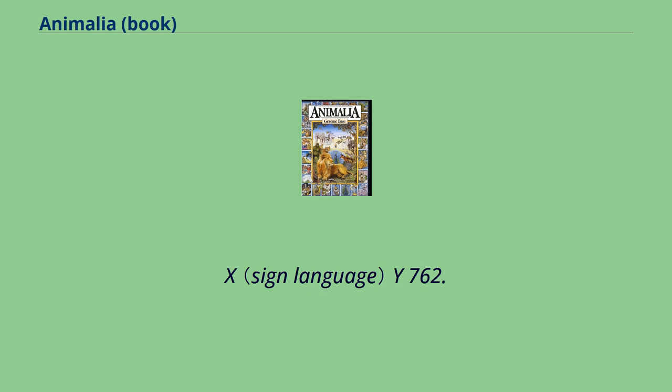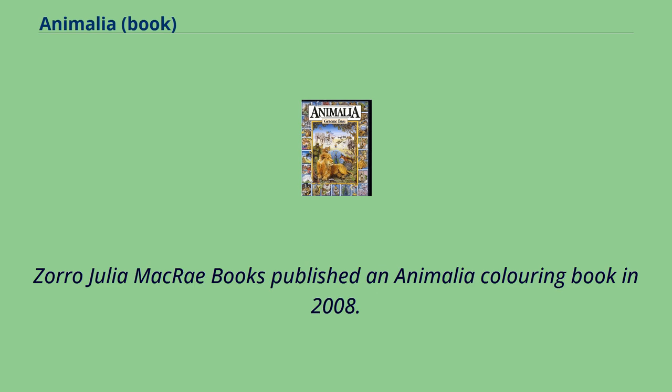Y: Yoke, Yeti, Yeoman, Yoyo, Yard, Yerzi. Z: Zulu, Zodiac, Zipper, Zinnia, Zither, Zibu, Zorro.